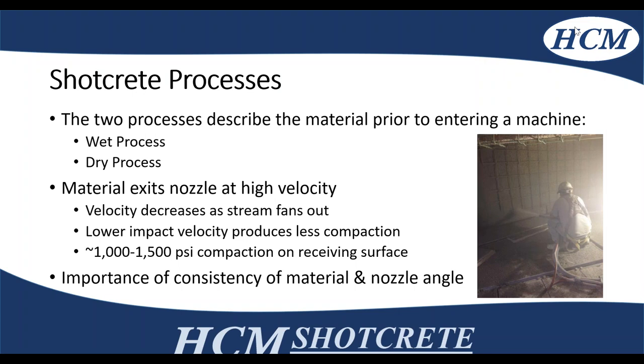Going over the two processes — wet mix and dry mix. The wet mix process is where the water is introduced in a ready mix truck prior to being pumped, whereas in the dry mix process, the water is introduced at the nozzle. Under both processes, the material exits at high velocity. The velocity decreases as you stream out, so the distance from the receiving surface is very important — you want to be at the proper distance of four to six feet, and with lower impact velocity you're reducing compaction, which may cause issues with the final product.